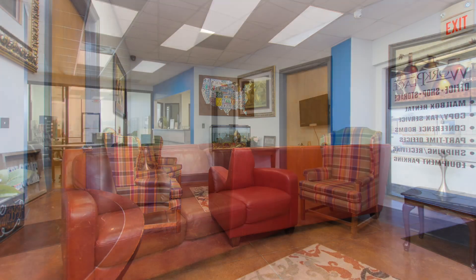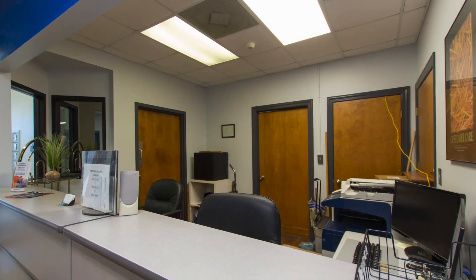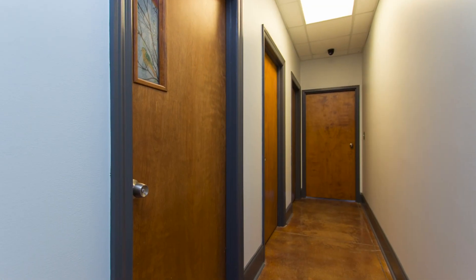The interior space is set up with a lobby and waiting room that's open to the front desk for a receptionist. There's a mail room located nearby, along with several private offices.